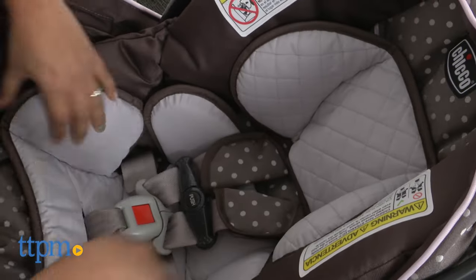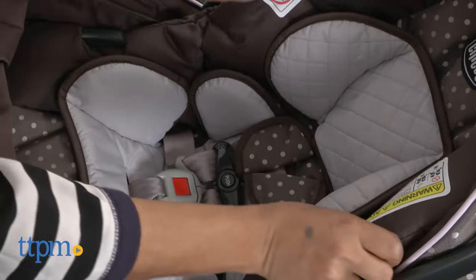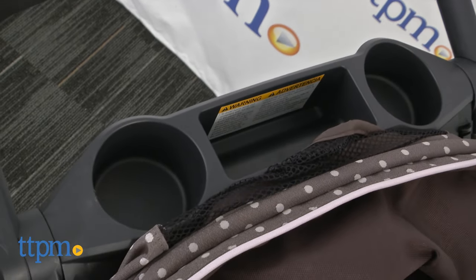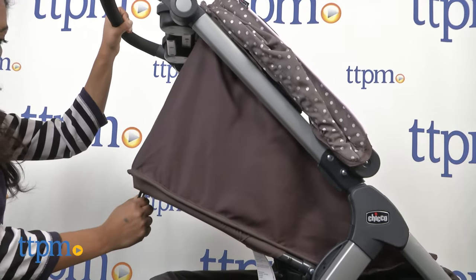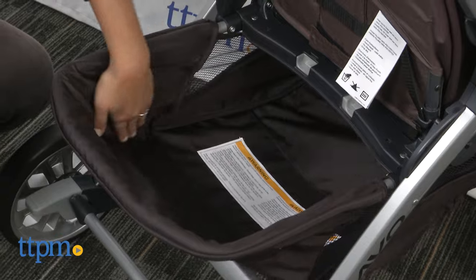A newborn insert allows a safe and snug ride for babies four pounds and up. The Bravo stroller features height-adjustable handles and a tray with cup holders. The seat reclines to multiple positions, and a large basket is accessed easily with lots of room for storage.